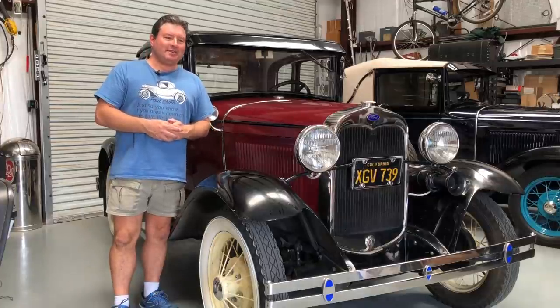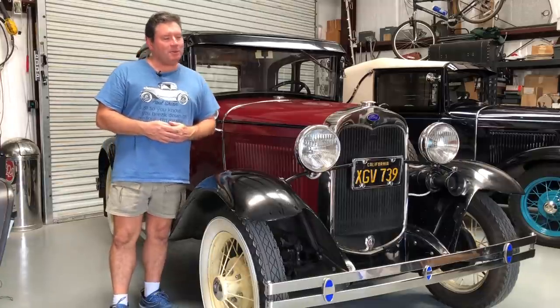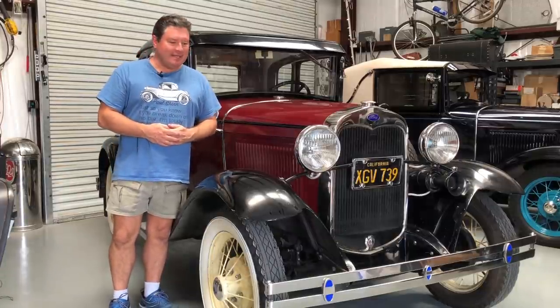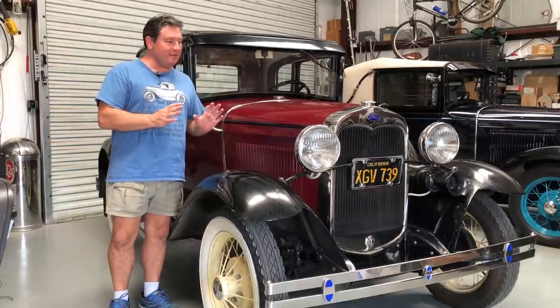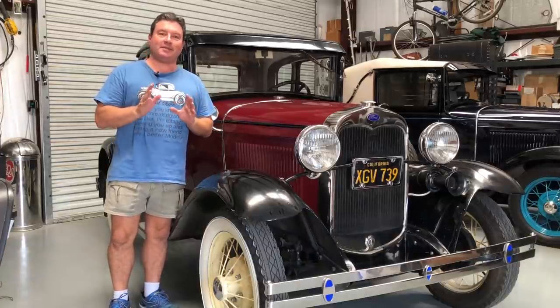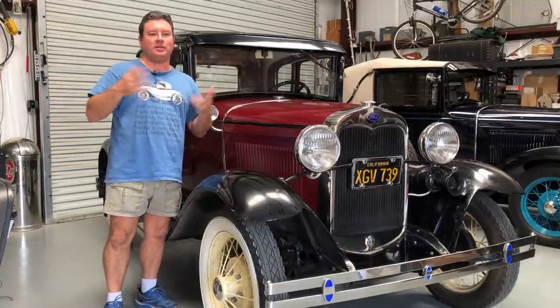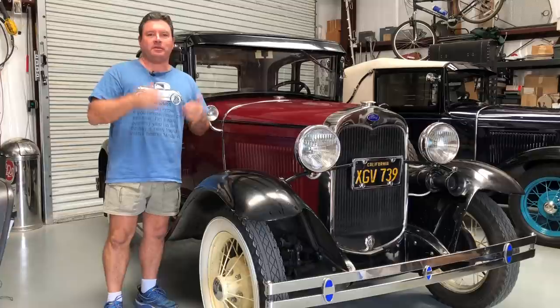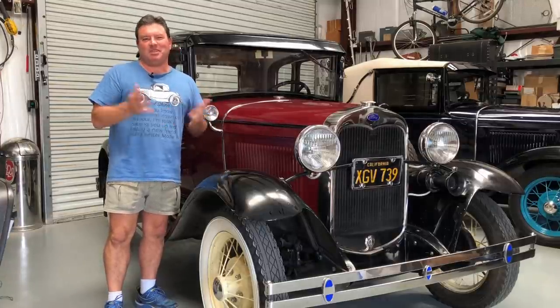Unfortunately, I can't keep every car — that is just the harsh reality of life. Between my dad and I, we have 11 Model As and we have decided that Athena should find a new home. I think Athena will make someone a fantastic car. Most people make a for-sale video on YouTube where they just walk around the car with the engine running and honk the horn, but I wanted to do something a little different, maybe special.